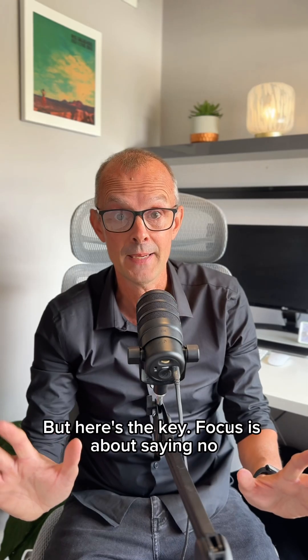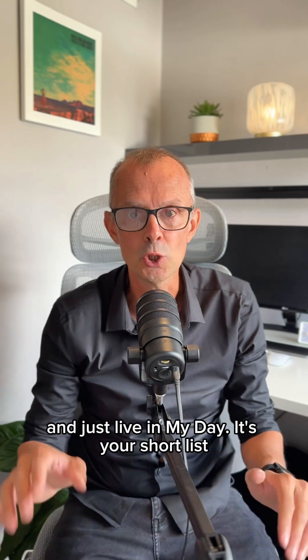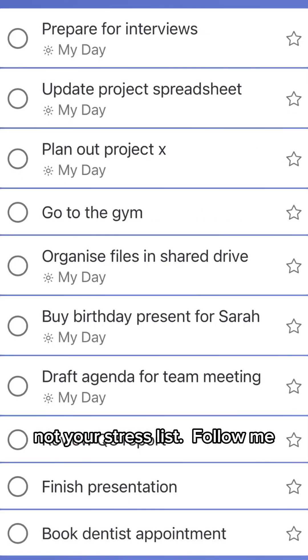But here's the key: focus is about saying no. So ditch the overwhelming To Do list and just live in My Day. It's your short list, not your stress list.